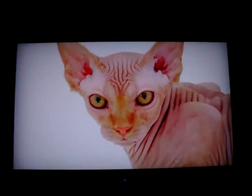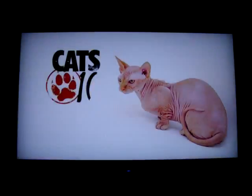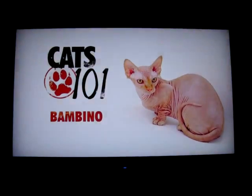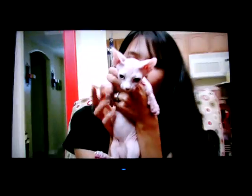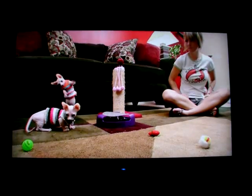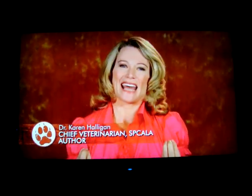And we start with the cat that's so ugly, it's cute. The Bambino. What walks with a waddle, is soft like suede, and gets mistaken for a monkey? It's no joke, it's the Bambino. The Bambino — you just say that, and you have to smile.